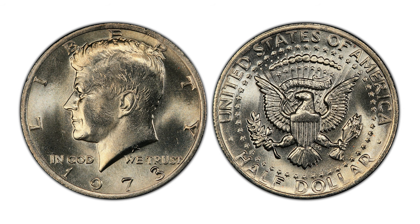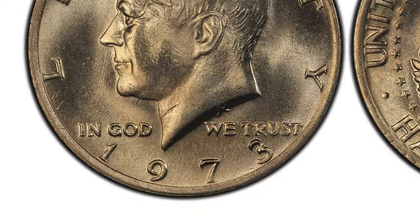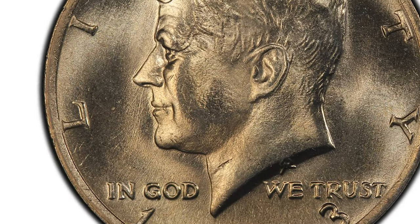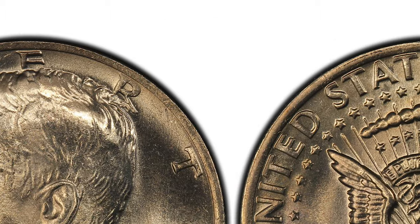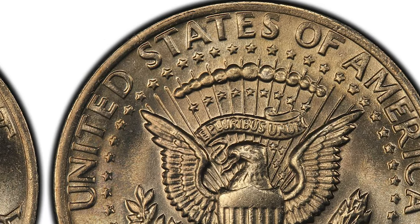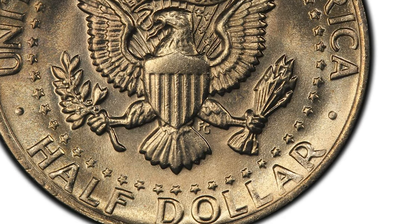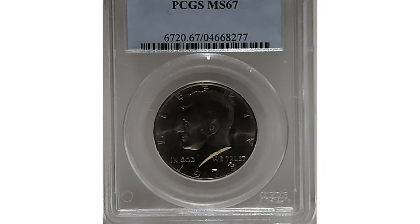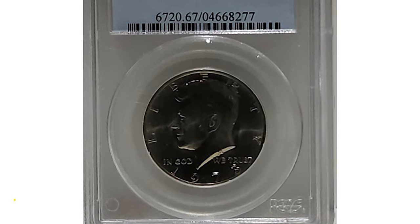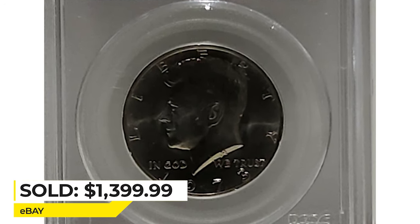MS-66 examples become much more difficult, but with enough searching one can be found in uncirculated rolls or mint sets. They are worth over 70 dollars. Those in mint state 67 are relatively rare and worth around 350 dollars. Anything above that grade hasn't been reported by PCGS yet. The most valuable specimen is this MS-67 gem which sold in 2022 for $1,399.99 on eBay.